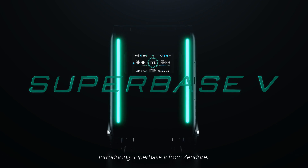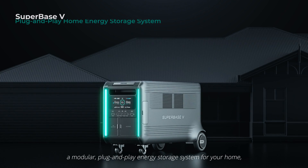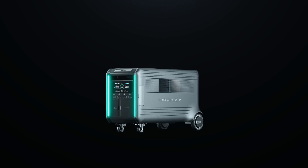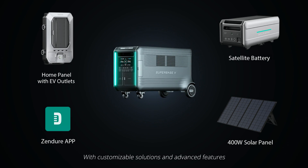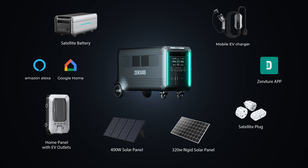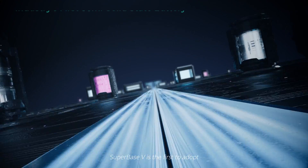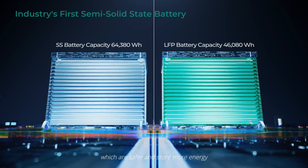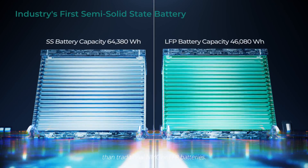Introducing Superbase V from Zendoor — a modular plug-and-play energy storage system for your home, RV, EV and beyond. Superbase V is the first to adopt semi-solid state batteries, which are safer and store more energy than traditional NMC or LFP batteries.